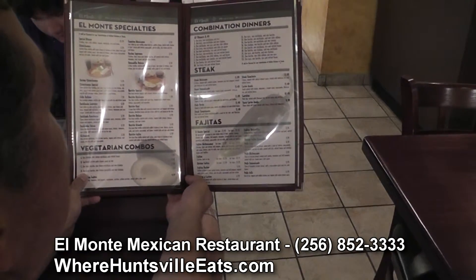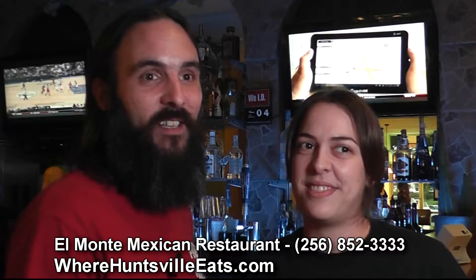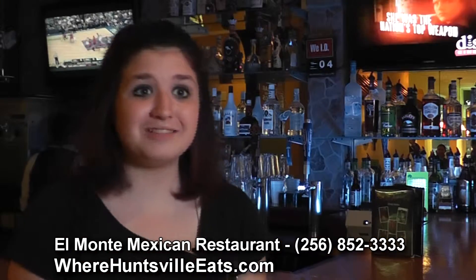We do catering for baby showers, birthday parties, office meetings — it's really great. Come about twice a week. I love the tacos, and the fajita burritos are good too. I had the grilled chicken nachos — it was really great. I haven't had anything like it before, and I really enjoyed it.